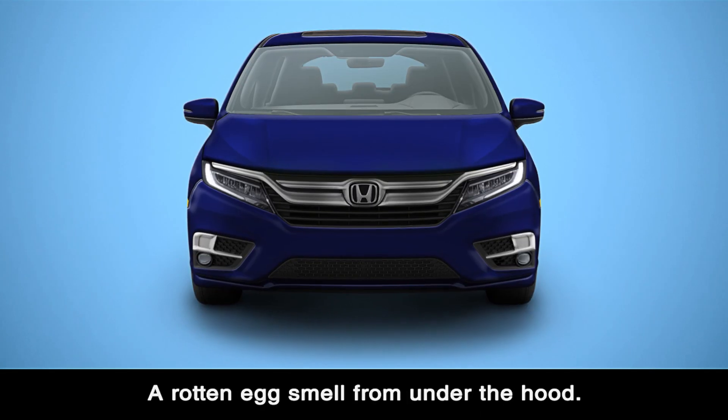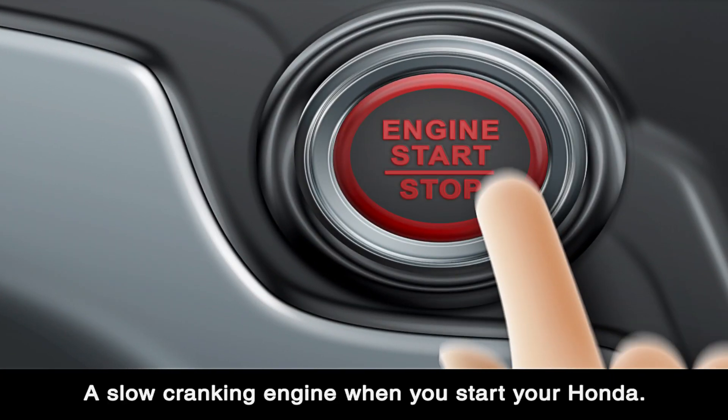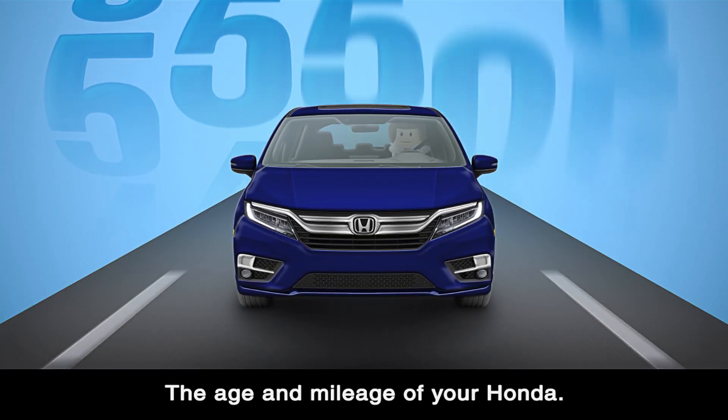Corrosion on the battery posts, a rotten egg smell from under the hood, a slow cranking engine when you start your Honda, or an illuminated battery warning light on your dash.